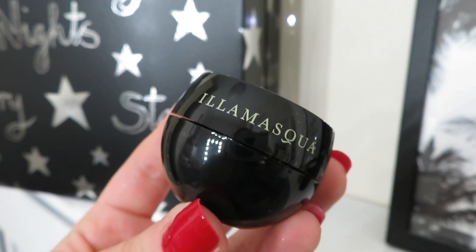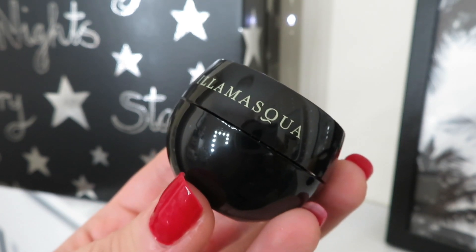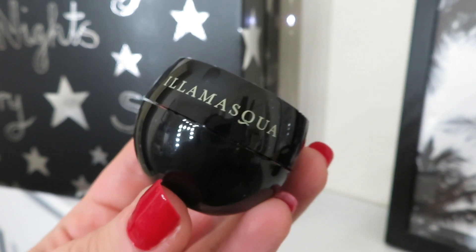Day number twenty is from Illamasqua — another incredible brand. This is the Hydra Veil Rehydrating Gel, basically a primer. I've recently got this in a Glossy Box and it's a really, really good primer — super hydrating with a gel-like consistency. It works to hydrate the skin as well as being a perfect base for makeup, and it also contains glycerin and niacinamide. This size is 7ml and it's worth £10.